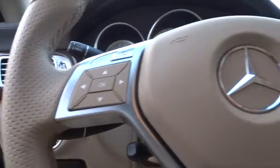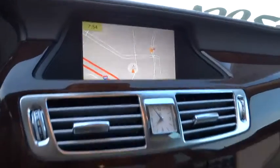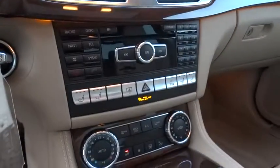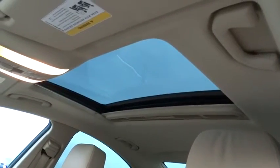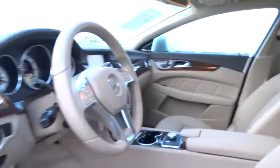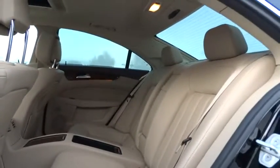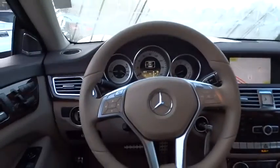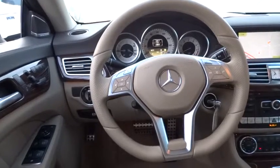This vehicle is Carfax certified one owner and qualifies for Carfax buy-back guarantee. Is love at first sight really possible? Let us know when you stop in. Have a great day.